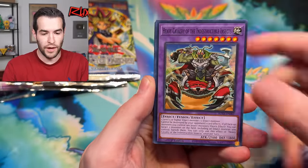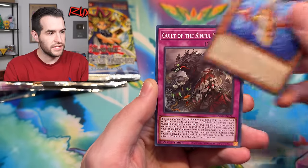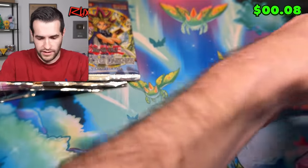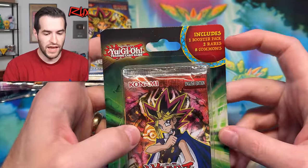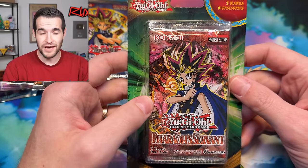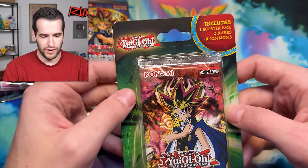We have a bunch of old school packs. Let's see if we can get an amazing secret rare to start off. I have all these blisters over here — a bunch of third party blisters, and who knows, maybe there's a ghost rare in there. Let's start it off with a Pharaoh Servant. This is a one booster pack with two rares and some commons. I opened so many of these when I first got back into Yu-Gi-Oh.